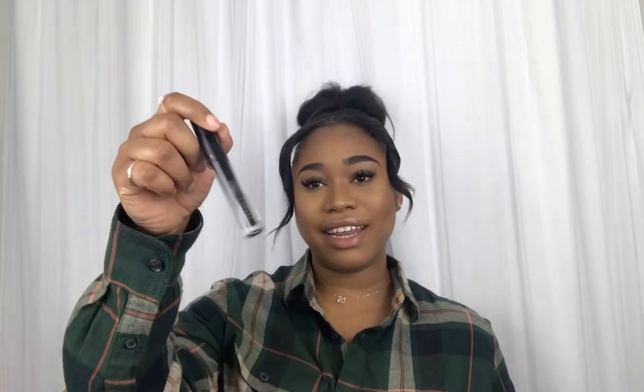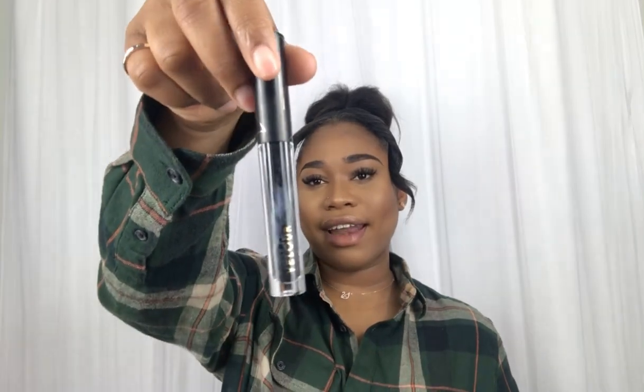Shout out to Tina — I love my lashes, thanks honey. She recommended this lash liner to me and that is why I got it. I cannot wait to try it. It also comes with instructions, which is really good.